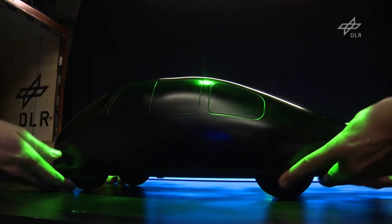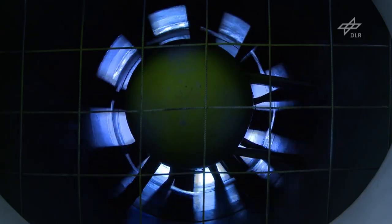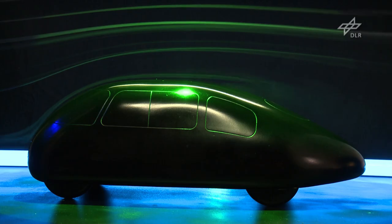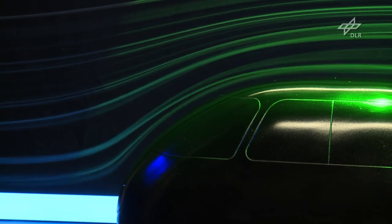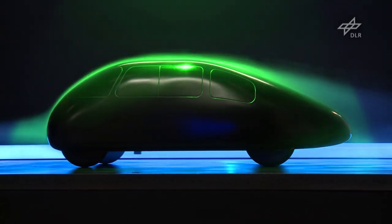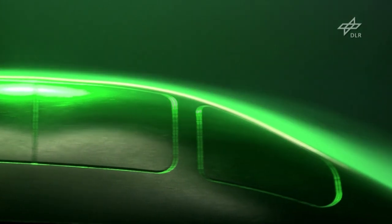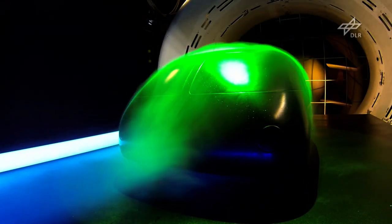A model of a vintage car is subjected to headwinds in Göttingen's wind tunnels, where something so old-fashioned is a rare sight. Usually it's aircraft components, locomotive cowlings, or rocket nose cones that are being tested for use in the future. But this time, vintage models were used to turn back the clock to the 1920s and 30s.